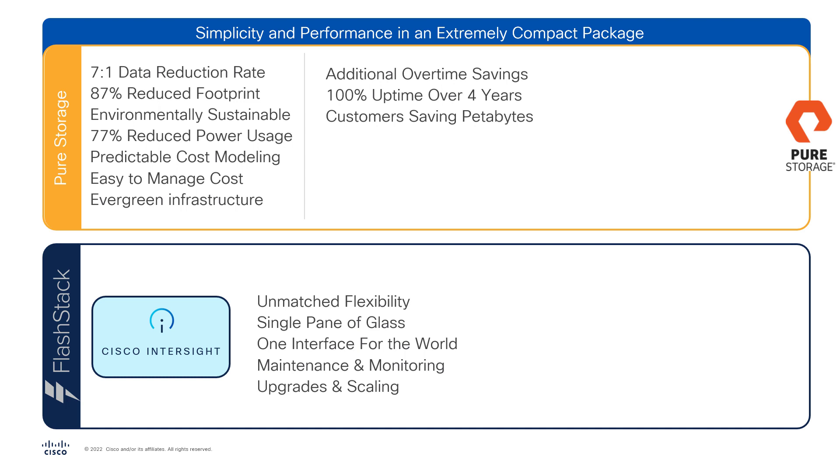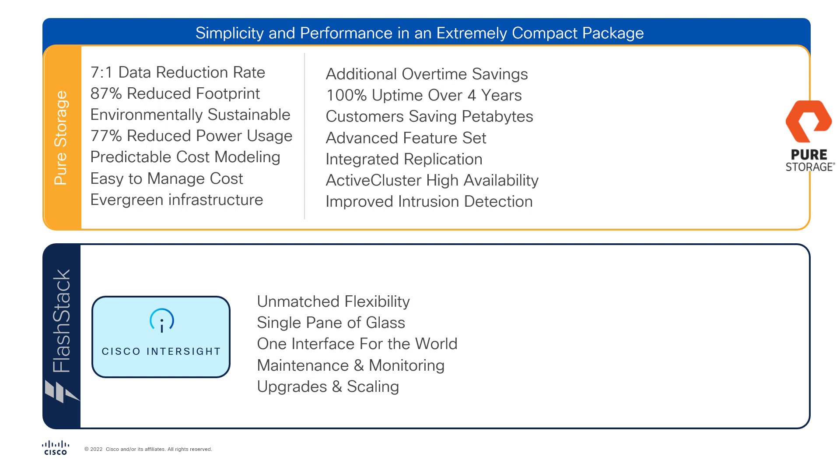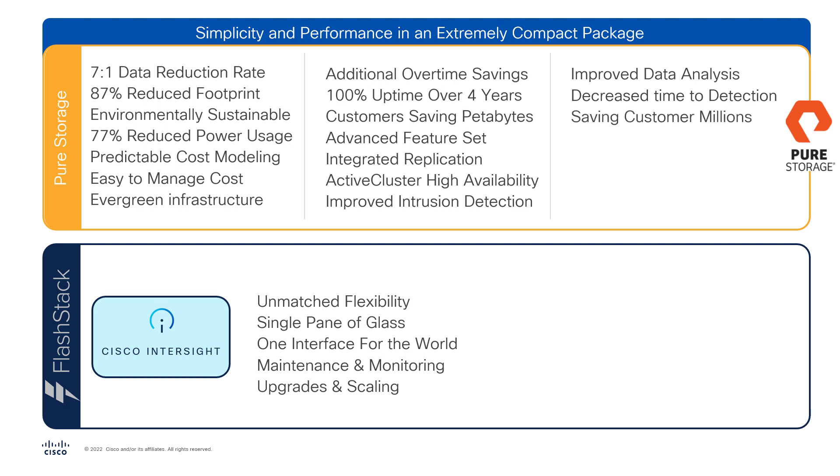Pure Storage NVMe flash arrays also feature included advanced capabilities that further decrease infrastructure requirements with no additional components necessary. Customers can achieve fully symmetric active-active bi-directional replication with Active Cluster, meaning no more additional components needed for high availability. Data protection also extends to improved intrusion detection and prevention, with advanced data analysis that provides decreased time to detection of potential security breaches. The security features included in the solution can save customers millions in the event of a cyber attack, and the time to restore is extremely low with Pure's Safe Mode and Rapid Restore features.